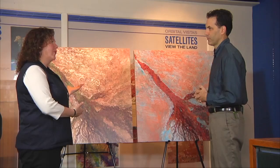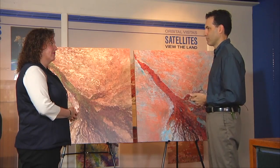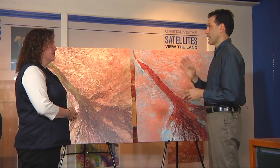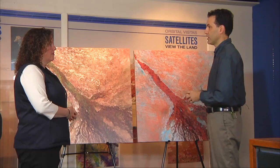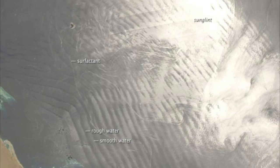Why is it important that we collect these images? One of the things we're trying to do is look and see how the Earth changes through time. We want to understand what's on the surface of the Earth, and we do that by collecting different wavelengths. Different kinds of things on the Earth absorb and reflect different wavelengths of light — so using these machines, we can tell the difference between forests and grasslands and deserts, any kind of vegetation and ocean cover. By collecting images at different times, we can see how it changes through time.